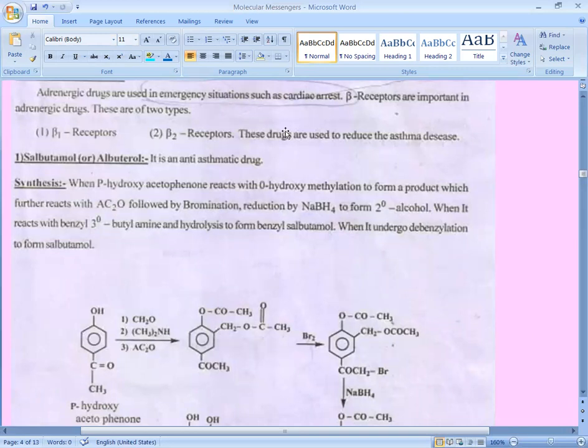Parahydroxyacetophenone reacts with orthohydroxymethylation. Orthohydroxymethylation means substitution at the ortho position, forming orthohydroxyacetophenone. In orthohydroxyacetophenone, the anhydride group is substituted on the ortho position. Next, acetamide is substituted on the hydroxy group, and that product then reacts further.